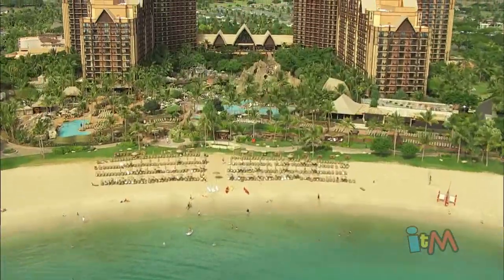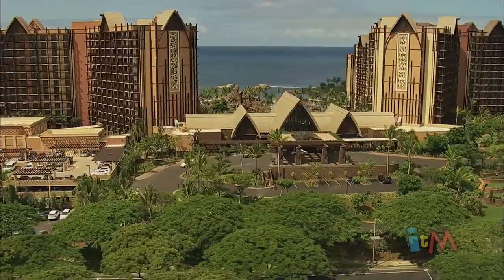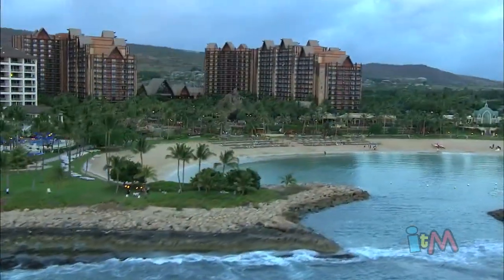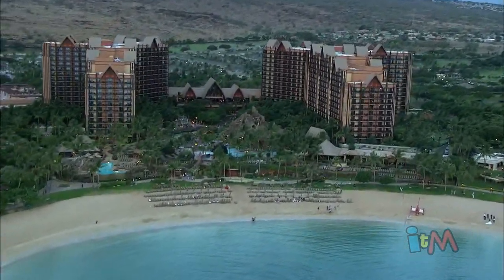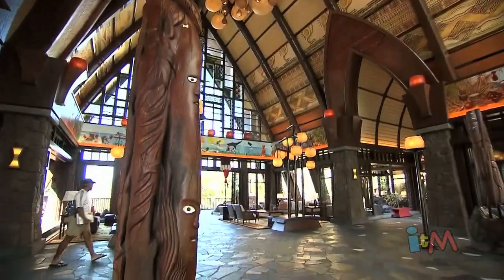Located on 21 oceanfront acres just 17 miles from Honolulu International Airport, Aulani has quickly become one of Hawaii's most popular family vacation destinations. Right when you walk into the Maka'ala lobby,